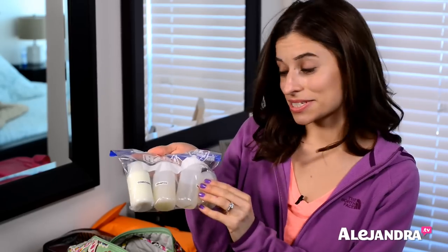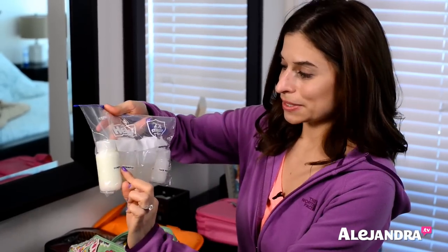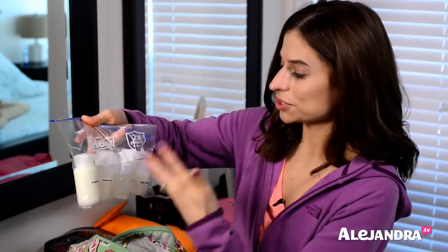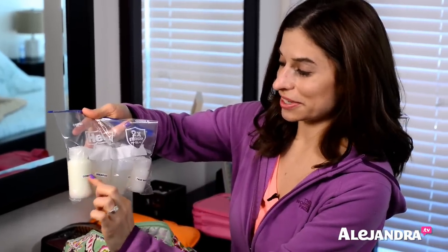So these are the Nalgene 2-ounce bottles. Unfortunately they don't make 3-ounce — you can get either 2-ounce or 4-ounce. If you're carrying on, 2-ounce is a good size. All I did was label each one — shampoo, conditioner, body wash, face wash — with my label maker. If you don't have a label maker, you can just write it on and stick clear packing tape on top to create your own label.